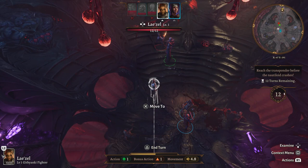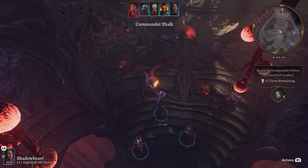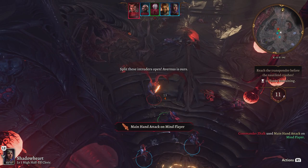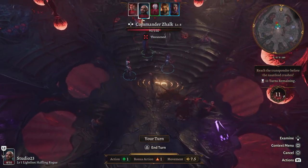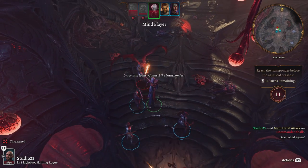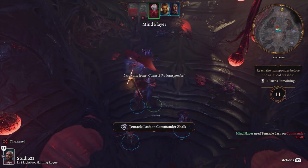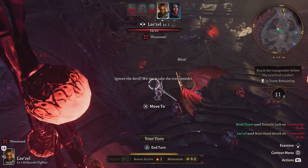Now you might be wondering how to claim these fantastic freebies. It's simple. If you're a Prime Gaming subscriber, just head over to the Prime Gaming website, log in with your Amazon account, and you'll find the games available for download. Remember, these games are only available for a limited time, so make sure to claim them before the end of the month.